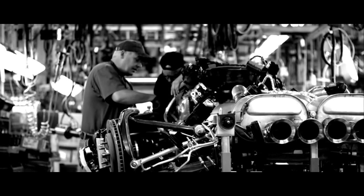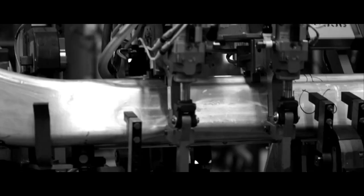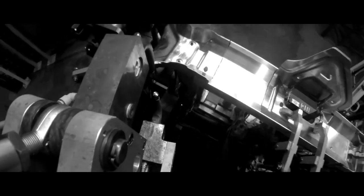It starts with the dimensional stability, because if we can get the frame right, that's the foundation upon which the rest of the car is built. All of those frames start here — this improved, dimensionally stable frame.